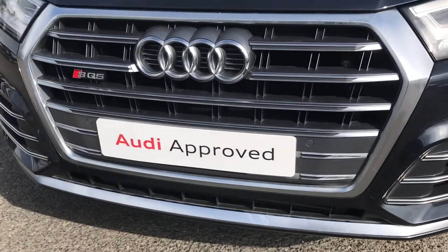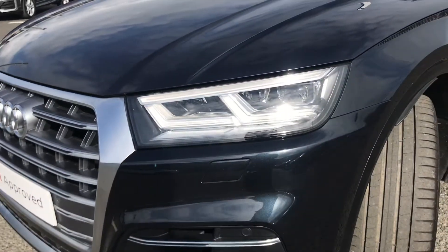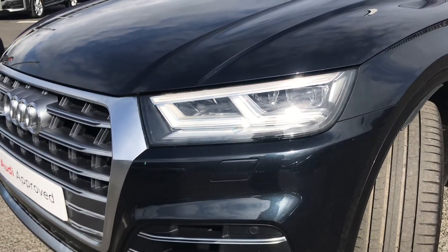It does come with the SQ5 badging on the front grille, followed by the front LED headlights which use an amazing LED technology to light the road for you.